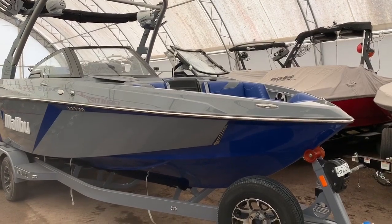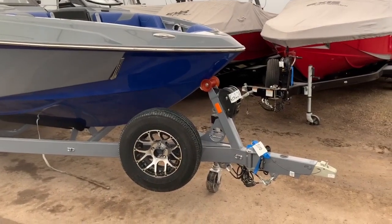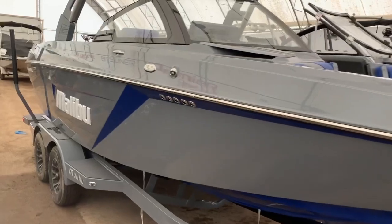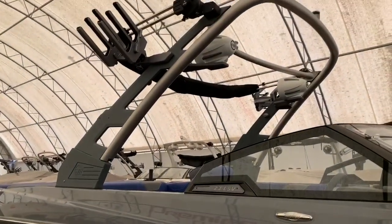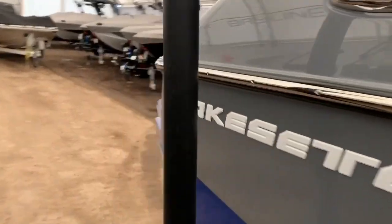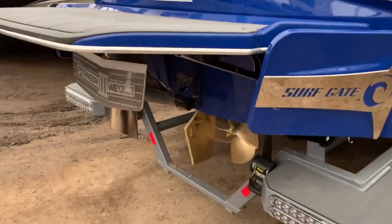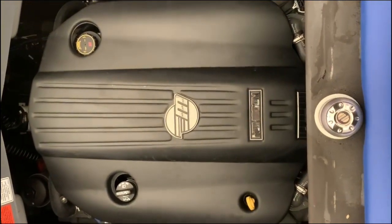Here we have our 2020-23 LSV Swing Tongue Spare Tire, the 3.5 tower with swing clamping board racks, equipped with surf gate, power wedge, and a surf pipe. The 23 LSV comes with the Malibu M5 motor.